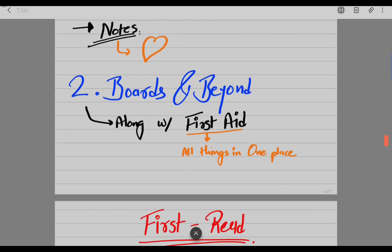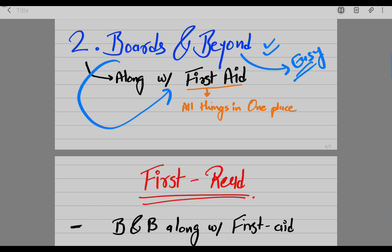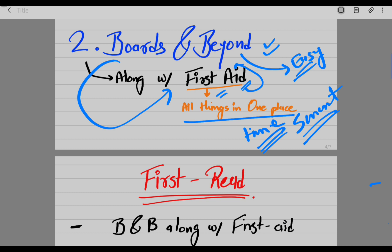The second source I'm using is Boards and Beyond, which has really easy explanations so you can understand concepts quickly. Along with that I'm using First Aid, because everything in First Aid is covered in Boards and Beyond. If you want to understand First Aid well, go to Boards and Beyond. I'm using First Aid because everything is in one place — time is crucial now. We have only six months to prepare all the MBBS subjects we covered in five years, so you have to act smart.